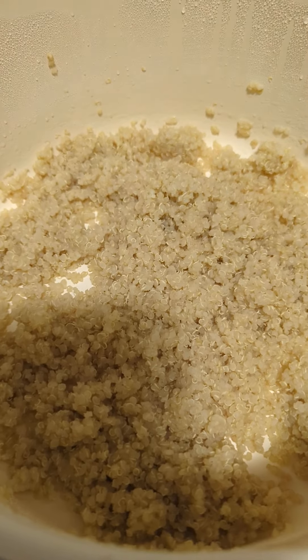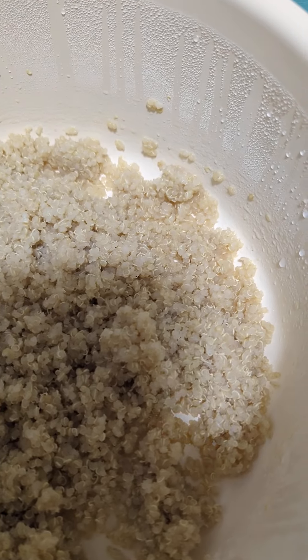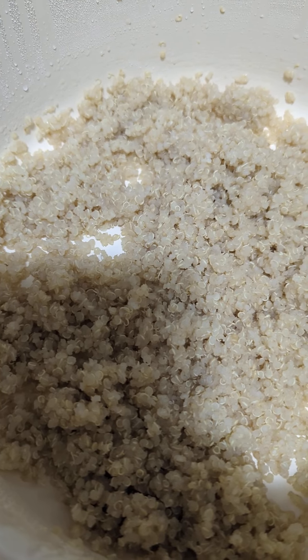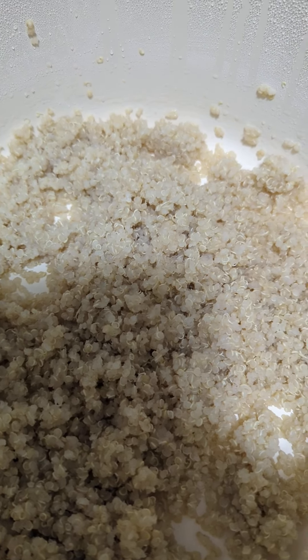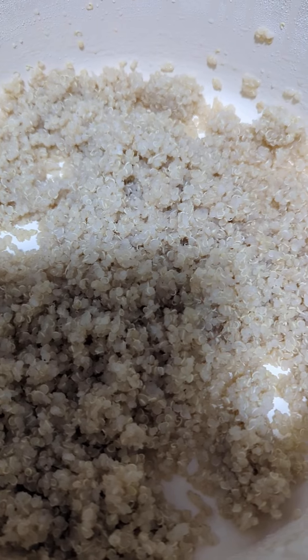Hey hey hey, Nikki Brown here. So I made some kale and quinoa, but now I want to try the quinoa sweet, because some people make them into cereal bowls. So I bought a couple of organic bananas — I'm gonna add those in, some agave and coconut oil, and see what we get. Oh, and cinnamon and nutmeg.